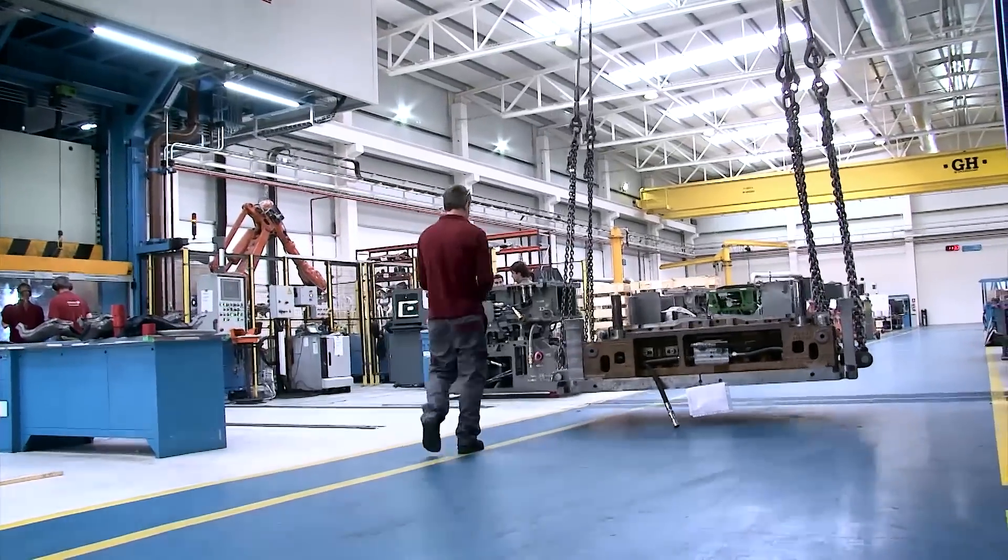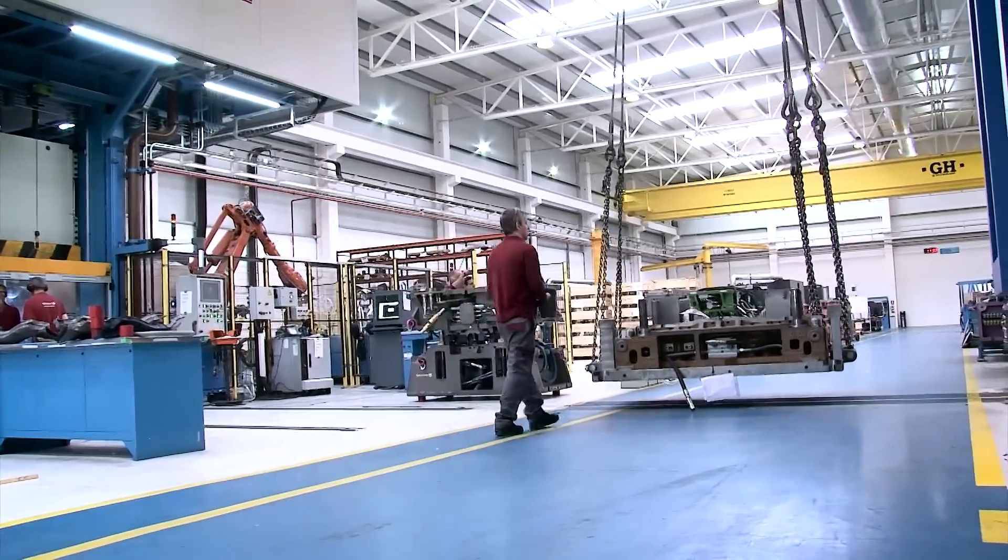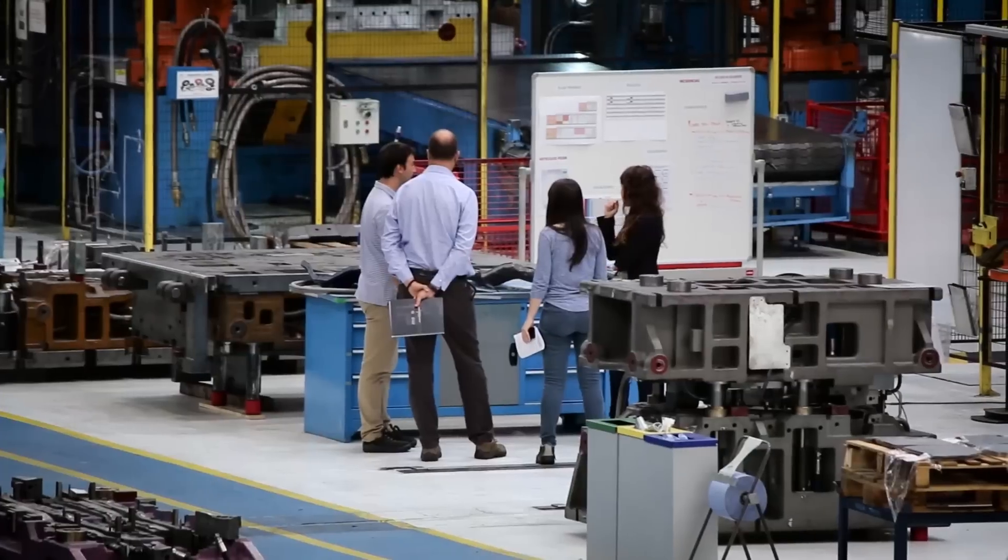As a global company, Gestamp's tooling capacity is also international in its scope. With the global development of our tooling facilities, we expect strong growth in all markets.